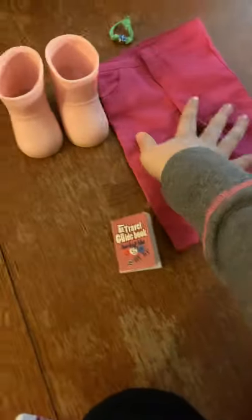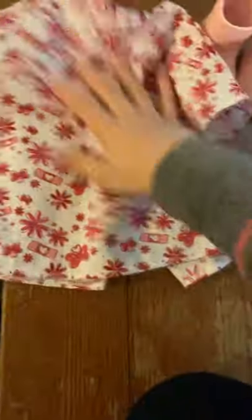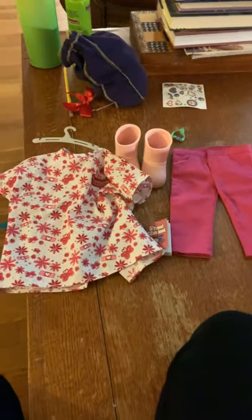Here are her travel guide books, her cute pair of boots right there, her cute pink jeans, and her hospital gown. We don't need this hanger, so let's pack these right now.